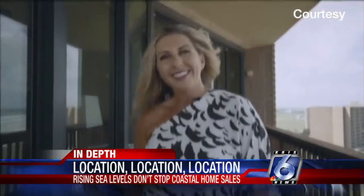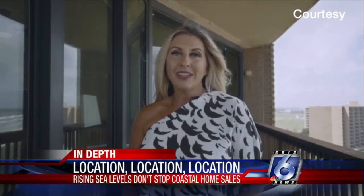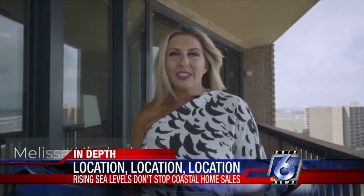Realtor Melissa Haladnik says she sold 38 homes in the last year, mostly vacation homes in flood-prone areas. "That area closer to the beach is actually called a velocity zone, and so your insurance could be even higher based on if you're in that velocity zone."